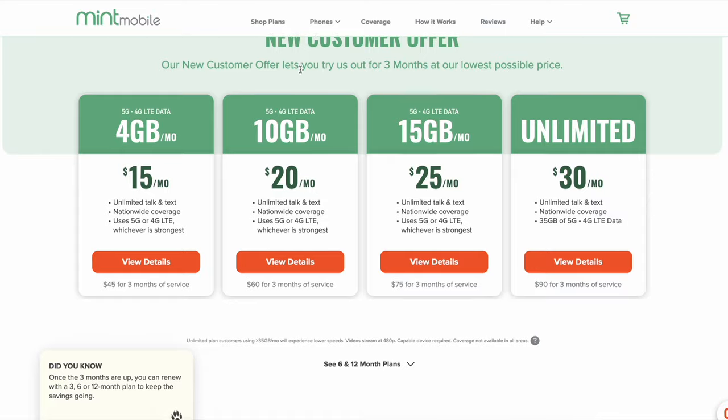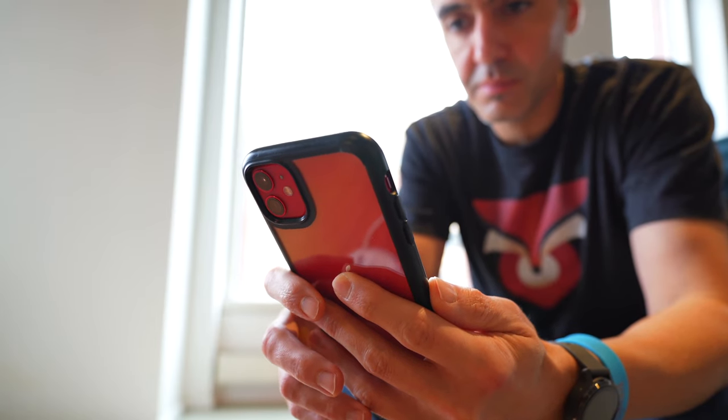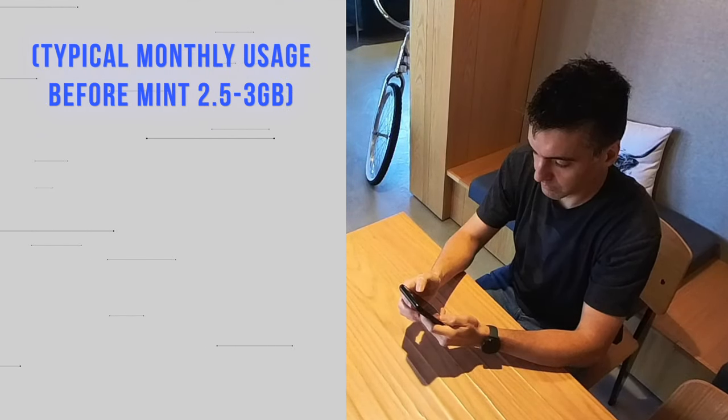It was then I noticed an unusually high amount of data usage, both when compared to my previous provider and when compared to my phone's data usage statistics. I had been using two, three, even more times the data than I normally did — and not because I was actually using more data. The high data usage is what Mint Mobile is recording, but it doesn't match what my phone is showing.